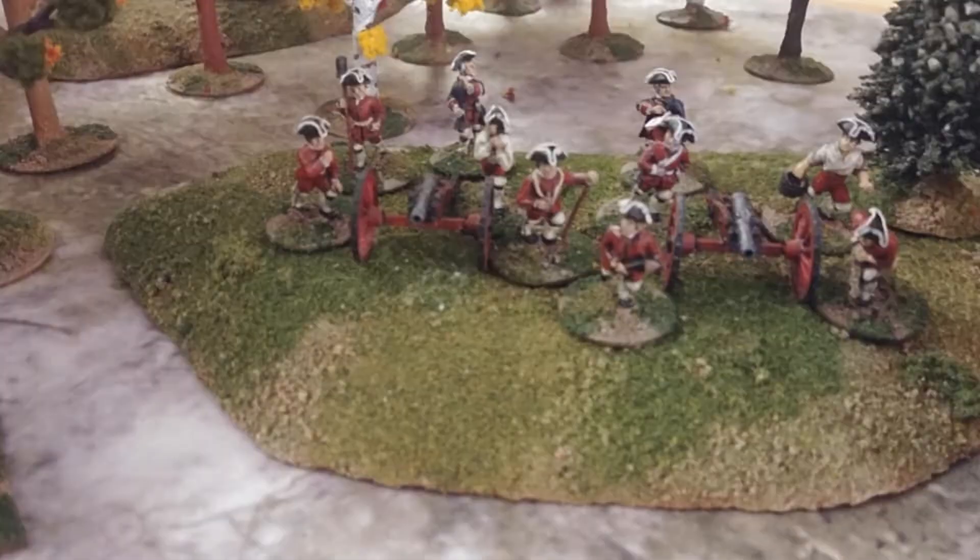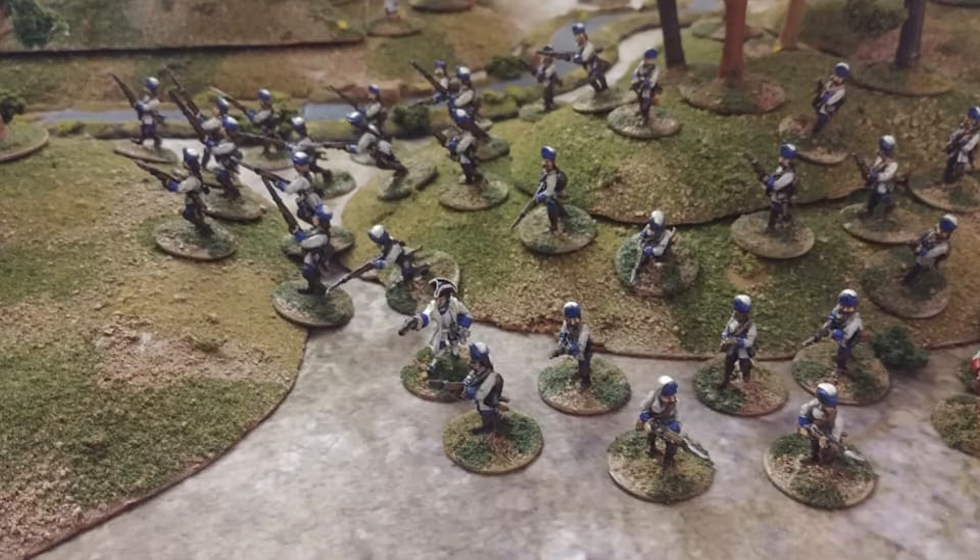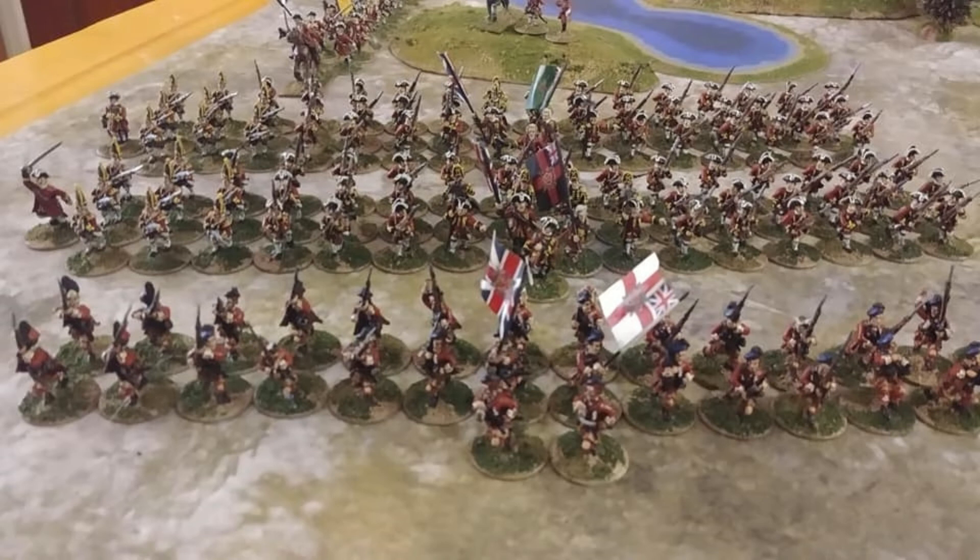Now here's the French artillery. I know they're in red coats, but the British artillery is in blue — go figure, that's the way their uniforms were back then. Here are some more French Marines in skirmish order. And here's the British army — the line in the front is Highlanders.